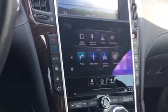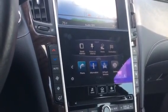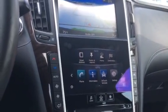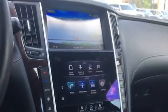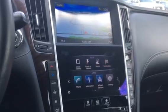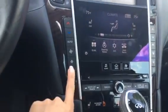You have InTouch from Infiniti, which includes navigation services and voice recognition. You have Sirius XM radio — it comes with a three-month trial because it's a certified car. You have a heated steering wheel and heated seats in the front.